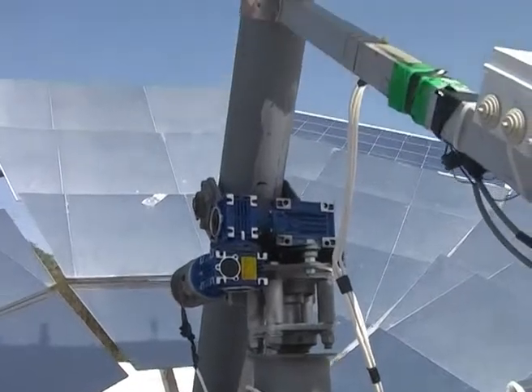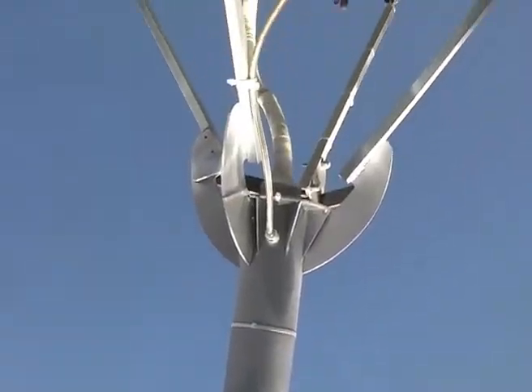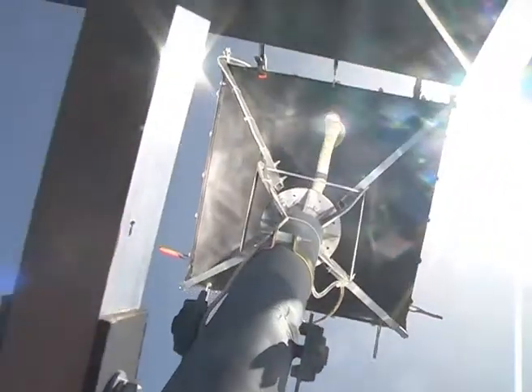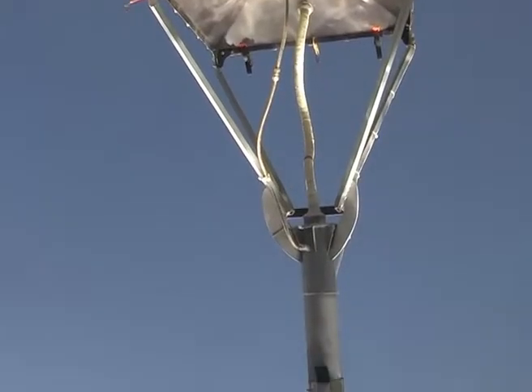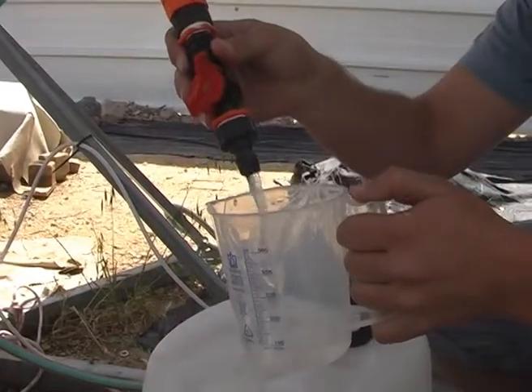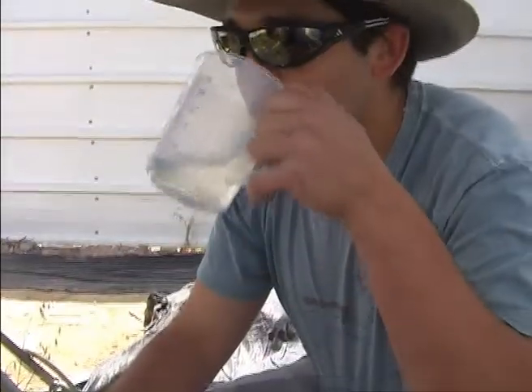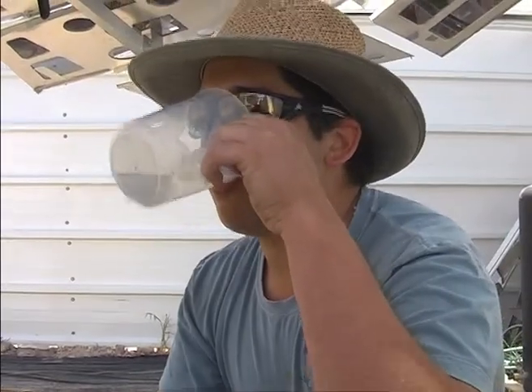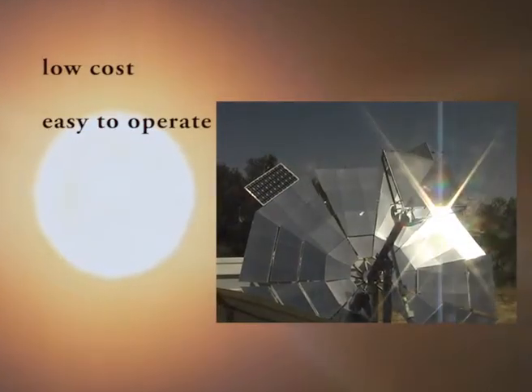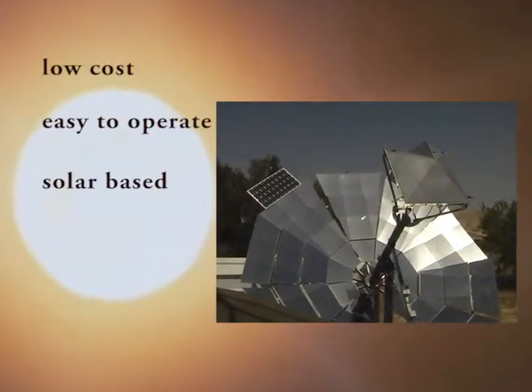Salt water or contaminated water is pumped into the unit. Solar power heats the water until evaporation occurs. Water vapor flows into a cylinder and is then condensed back into fresh water. System flow is recursive — as water evaporates, new water is automatically pumped into the unit. The Sundee water solution offers a low-cost, easy-to-operate, local, solar-based distillation system.